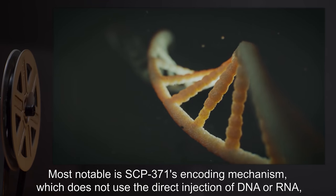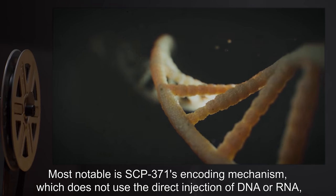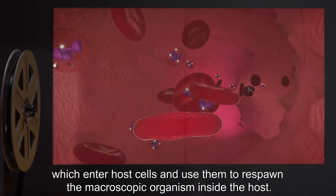Most notable is SCP-371's encoding mechanism, which does not use the direct injection of DNA or RNA, but rather numerous microscopic DNA encoding packets which enter host cells.